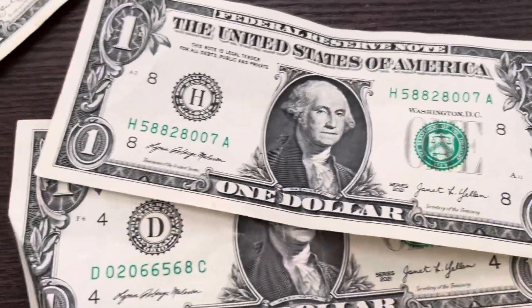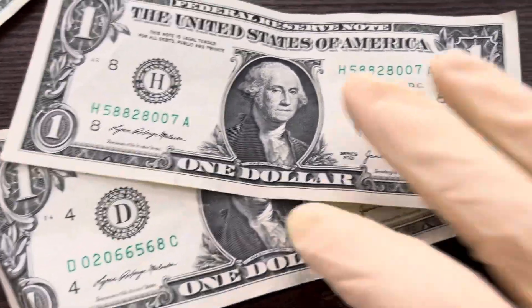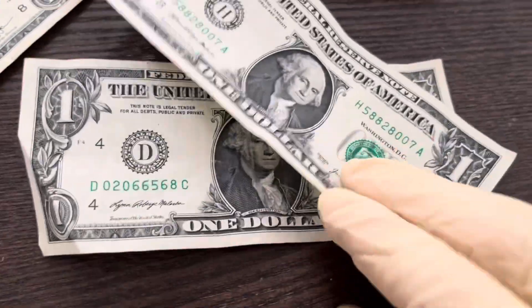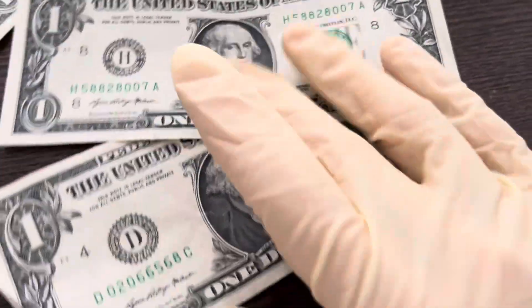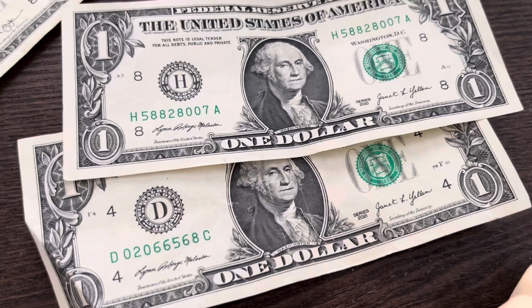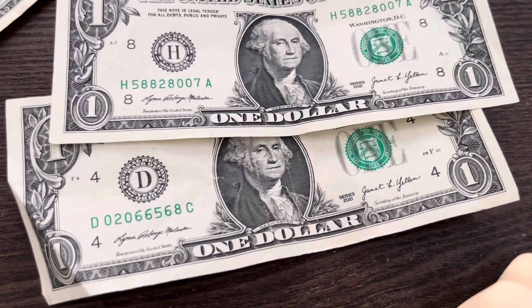There could be a fancy serial number, there could be a star note, there could be a super low serial number, there could be anything — any type of error, like an ink error. Definitely pay attention to the Series 2021s. And let me know in the comments if you guys have found any Series 2021s yet.